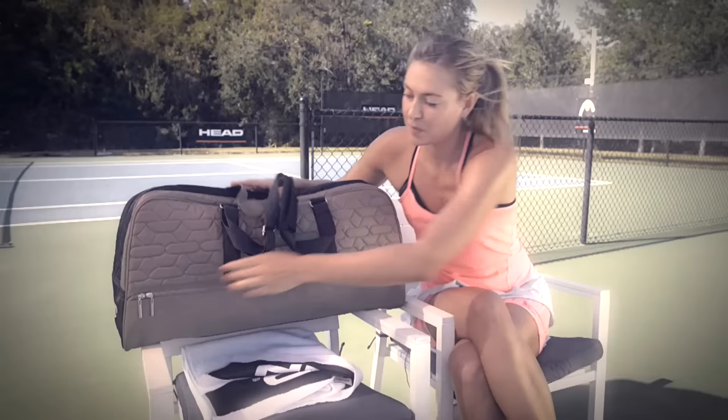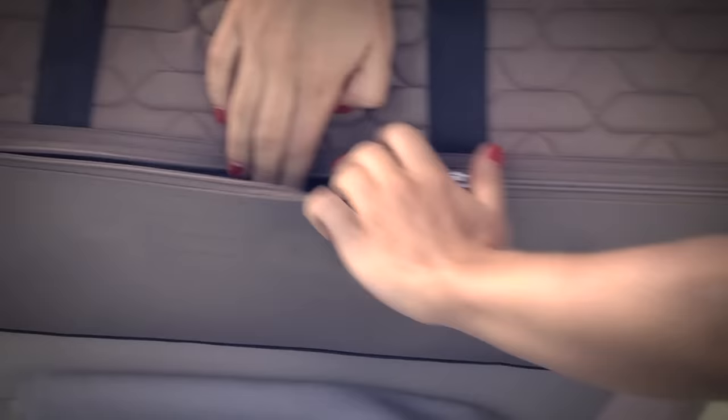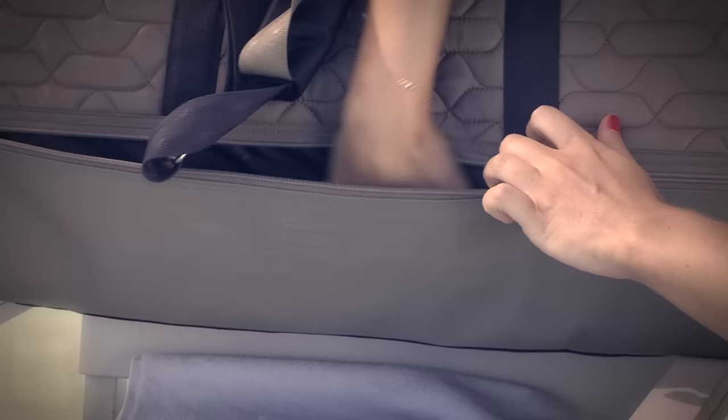The pockets are quite interesting and quite luxurious as well. They're quite long, very spacious — you can put a lot of things in them.